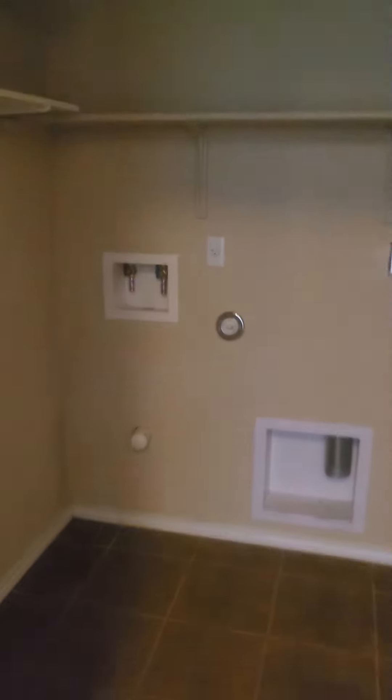Right here in the hallway, we've got your laundry room and a half bath downstairs. Plenty of space in the laundry room with those extra shelves.